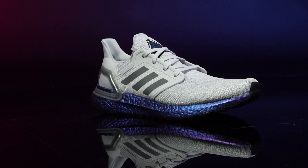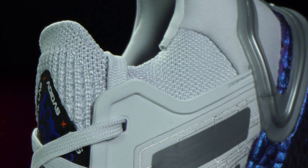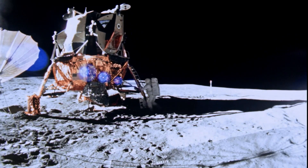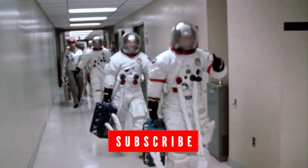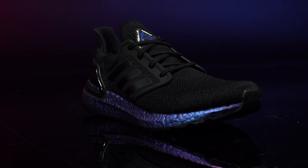Want to try the gravity-defying Ultraboost 20 for yourself? We're a generous bunch here at ProDirect Running and we're giving you guys a chance to win a pair. You don't have to be an astronaut to enter either — just simply subscribe to the channel, like this video, and comment below with your UK shoe size. We'll pick a winner at random and usual competition rules apply.